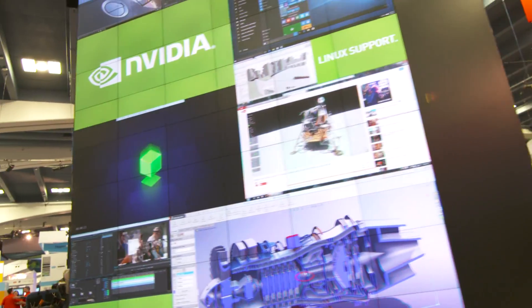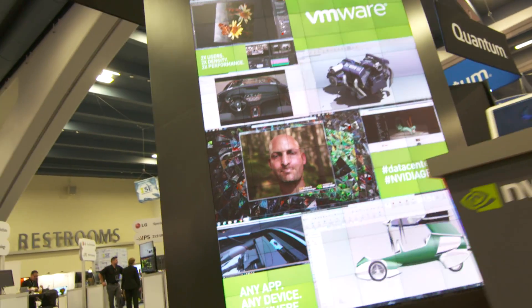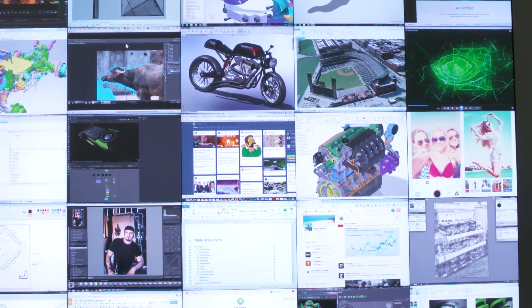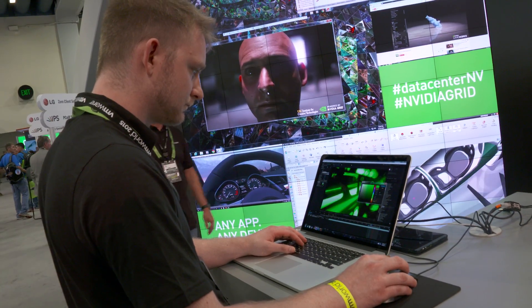Hi, I'm Amanda Saunders with the NVIDIA Grid product marketing team and I'm here in front of the NVIDIA Tower of Power. This is an amazing demo with over 366 micro tiles. If that were desktop displays, there would be over 84 desktop displays covering this entire tower, which is 16 feet tall, 8 feet wide, and goes all the way around with incredible content running on virtualized desktops.